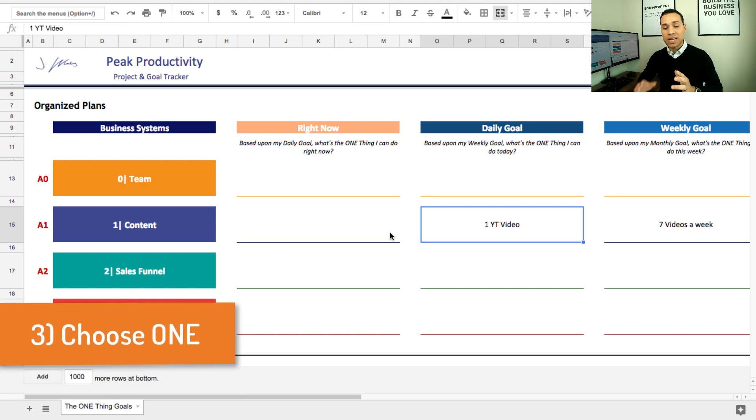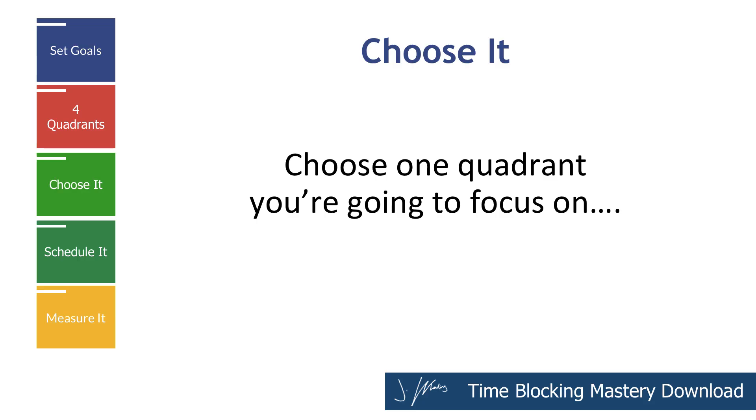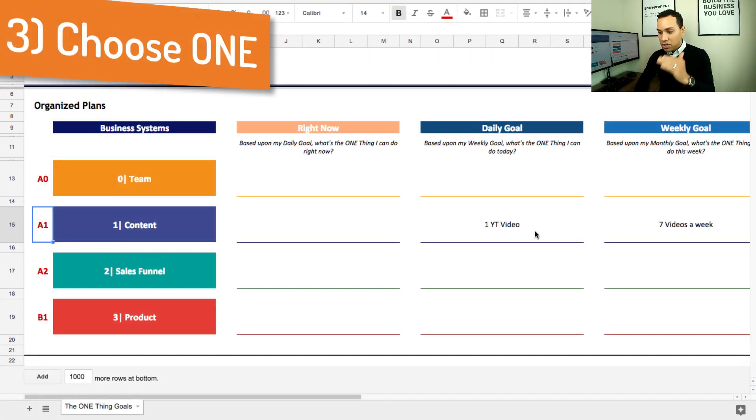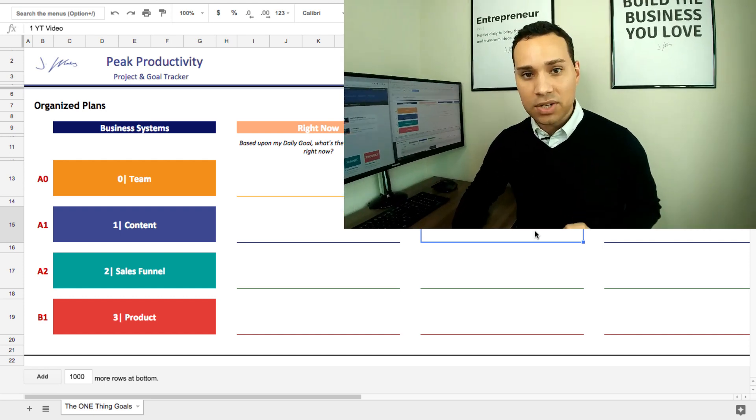You want to choose one quadrant that you're going to focus on — the one thing that's going to be vital to making sure you reach your someday goal. For me, YouTube is my one thing, so my one thing is posting at least one video a day. This is how I know exactly what I should be working on. And now that we've chosen it, it's time to schedule it.